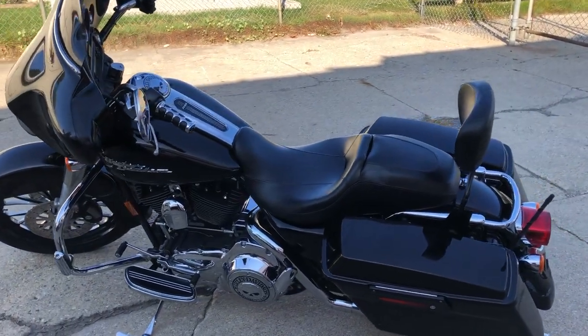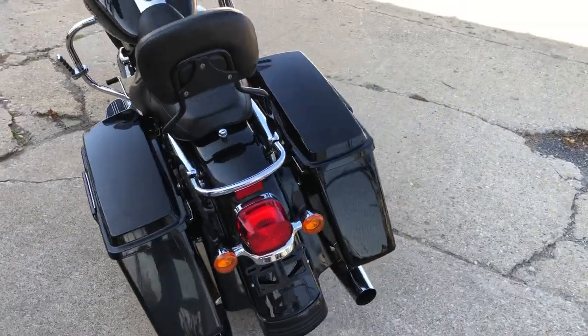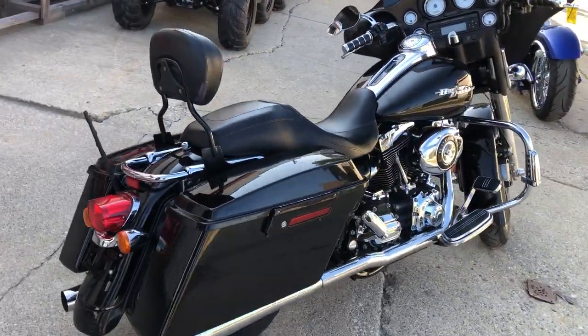Hey guys, ApprovalPowerSports.com here doing some videos on some stuff that just came in. Check this one out. It is a 2008 Street Glide. Your service has got 23,786 miles.